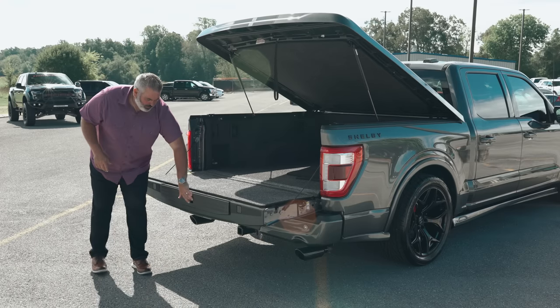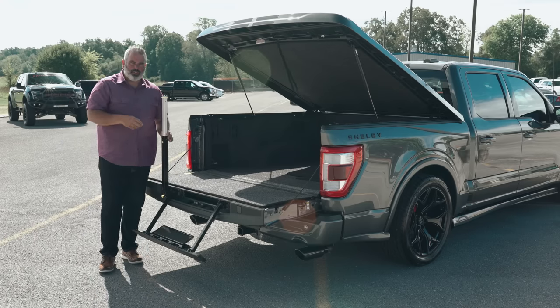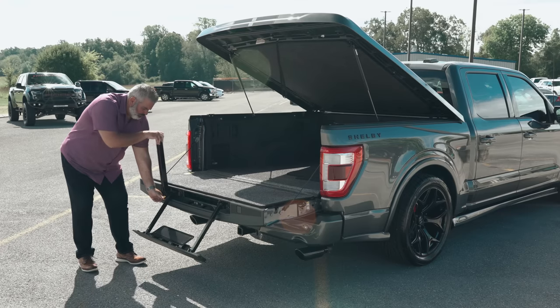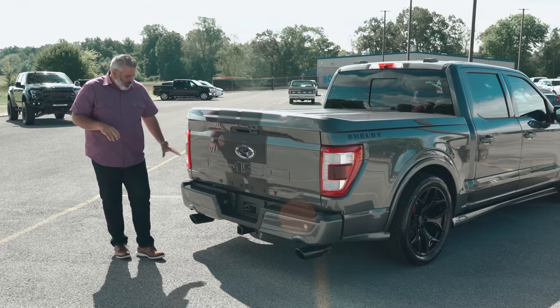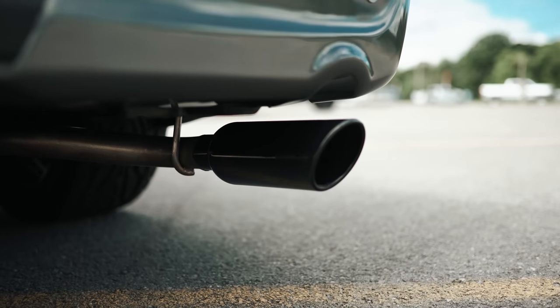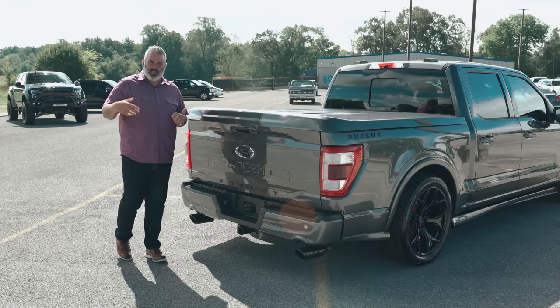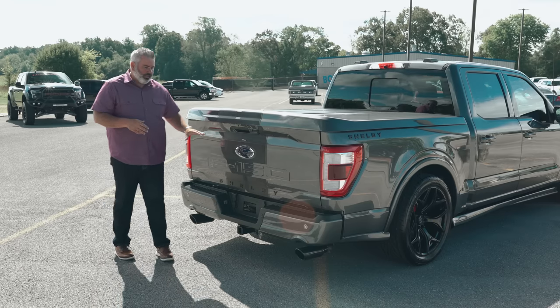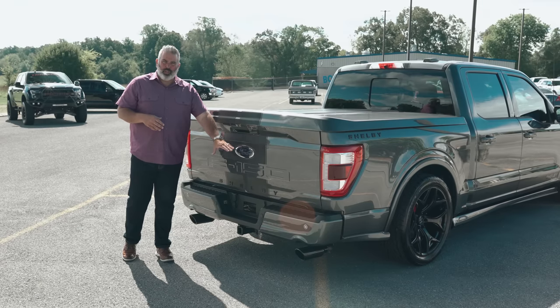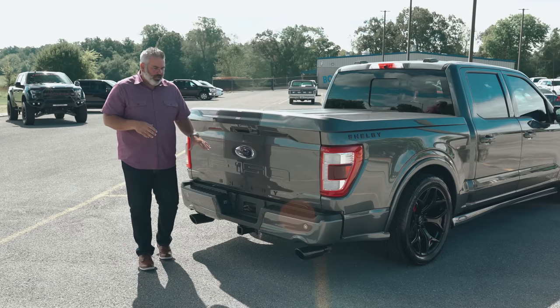The tailgate step option is still included — though with a lowered street truck you may not need it often. It comes equipped with the trailer tow package. The rear bumper is painted to match. You've got a Borla dual exhaust system with a nice rumble at higher RPMs but quiet at low RPMs with no drone in the cab. Gloss black wheels get black tips; the chrome package gets chrome tips.